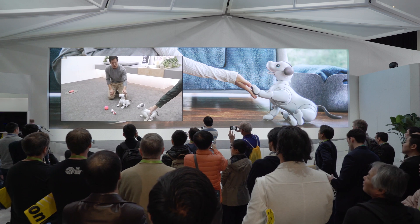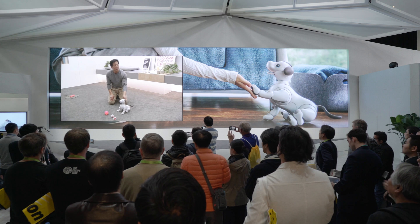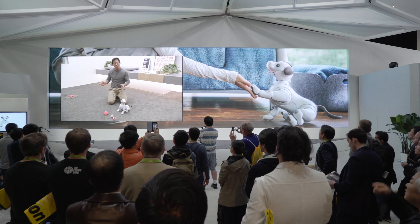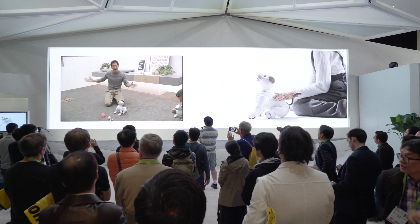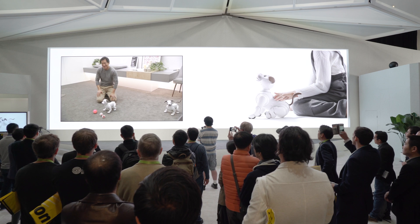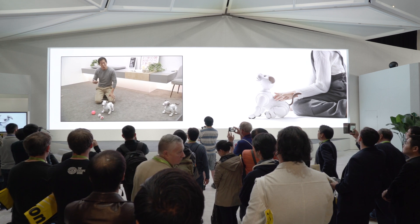You can stay connected with Aibo through the MyAibo app. With the MyAibo app, you can share his memories and see the photos that Aibo has taken. I was looking at some of Aibo's photos and they're wonderful — they use a fisheye lens and they're filled with so many smiling people, just picture after picture of people filled with joy because they're playing with Aibo. And in the future, you'll even be able to use the MyAibo app to get new tricks for Aibo.